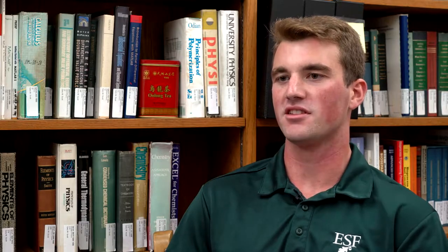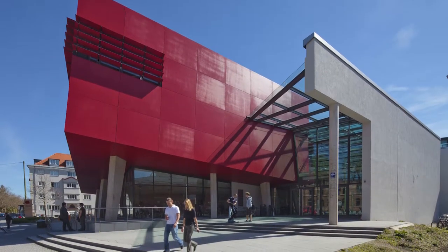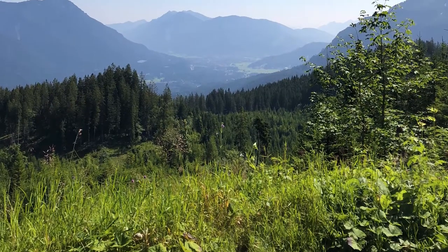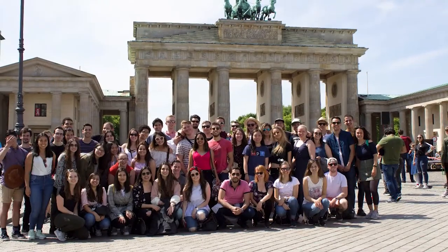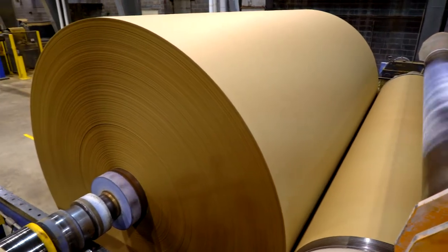Part of the paper program here at ESF is actually a study abroad opportunity located in Munich, Germany — Munich University of Applied Sciences. My favorite part about being in Germany was experiencing a new culture and a new part of the world. This past summer I worked in Saratoga Springs, New York for a chemical company called Solanus, and through that I worked at five different mills.